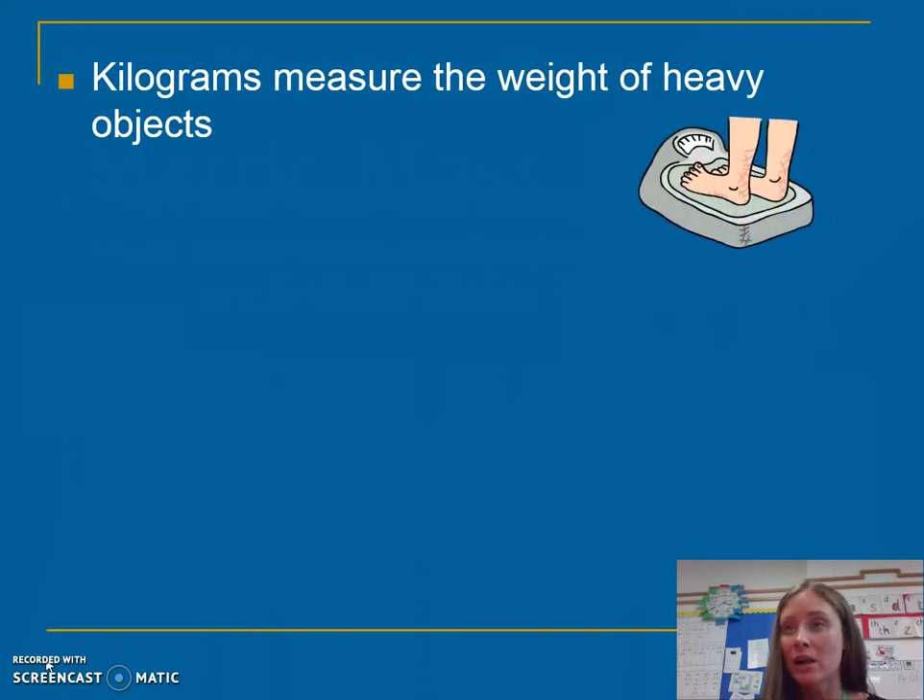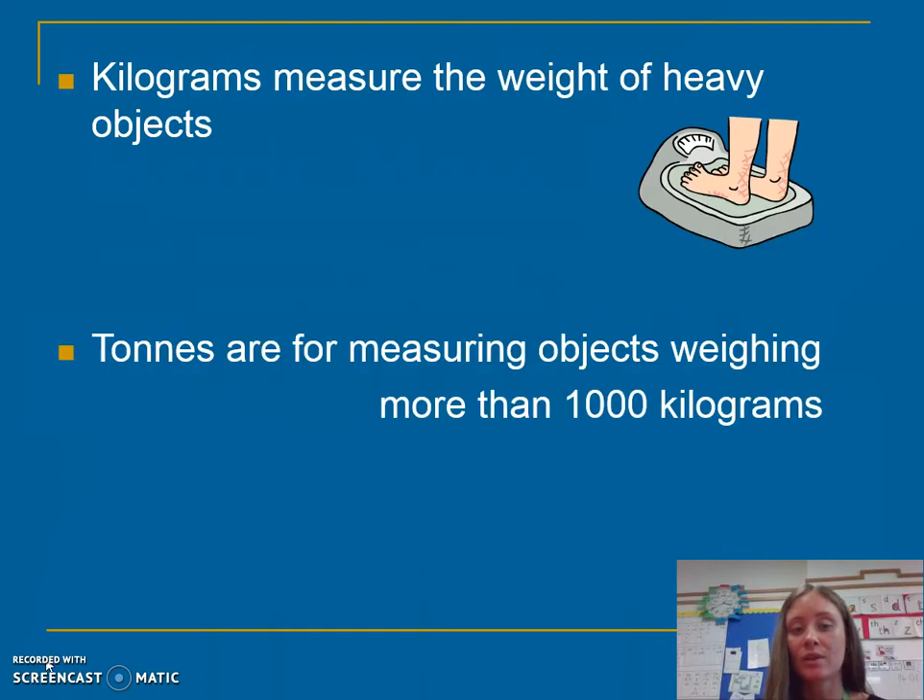We could weigh ourselves, a table, a chair. Tonnes measure objects that are more than a thousand kilograms, like a bus or an elephant.